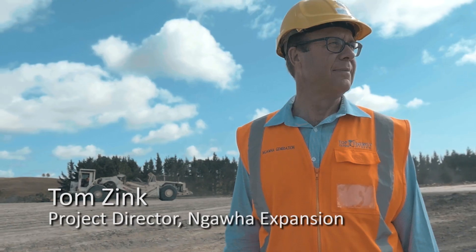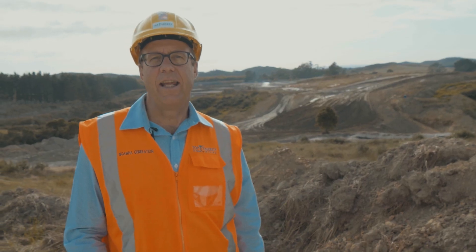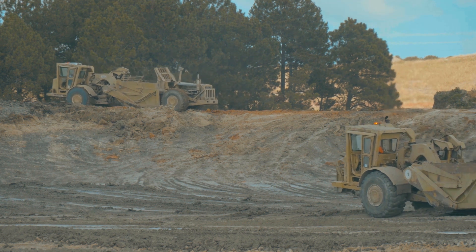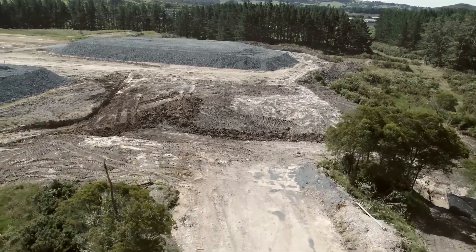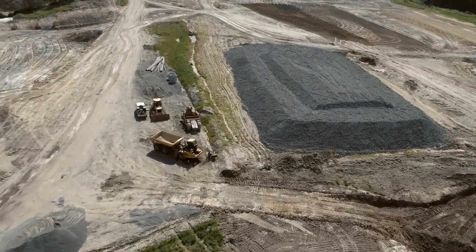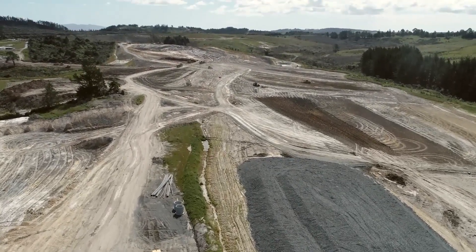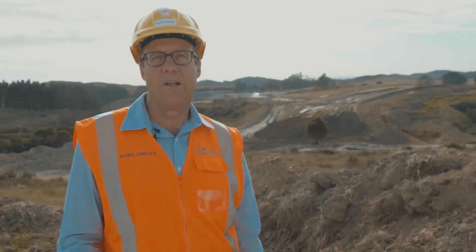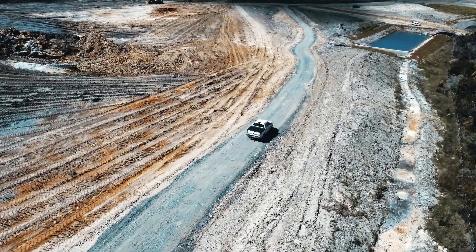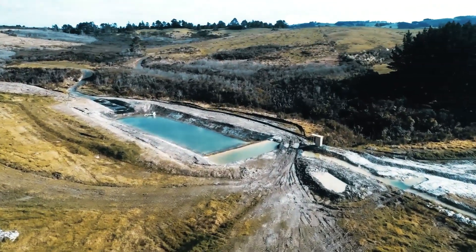The project involves some significant earthworks. We've opened up nearly 36 hectares of land to make room for the power station platform, the well sites, and the pipeline routes between the two. To give you an idea of scale, if you took an area the size of a football field and put a 38-storey building on top of it, that's the amount of soil we've been moving. Also, we had to build quite a number of ponds to manage storm water and support the drilling operation.